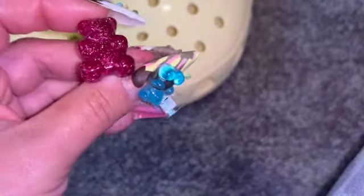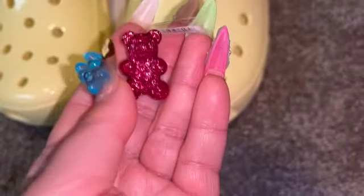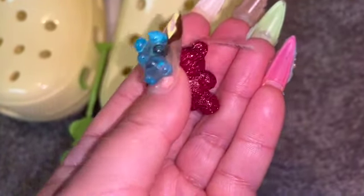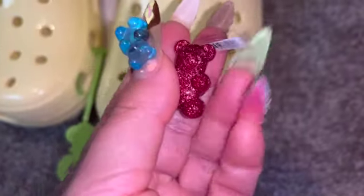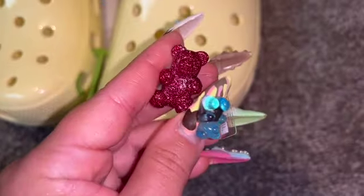Then we have this little teddy bear, which goes perfect with my nails. It's a jelly teddy bear — pink glitter. So cute!